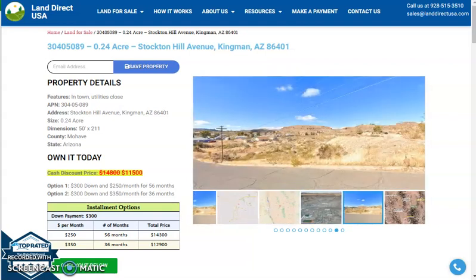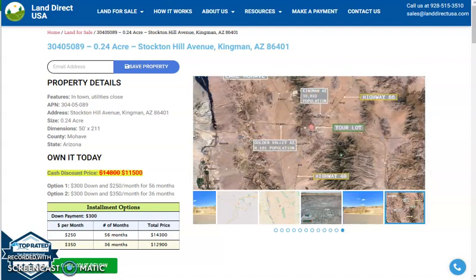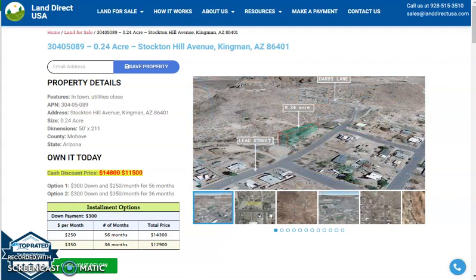Hi, this is Rael from Land Rack, and today we are looking at a 0.24 acre lot which is at Stockton Hill Avenue, Kingman, Arizona. So this is at Mojave County.